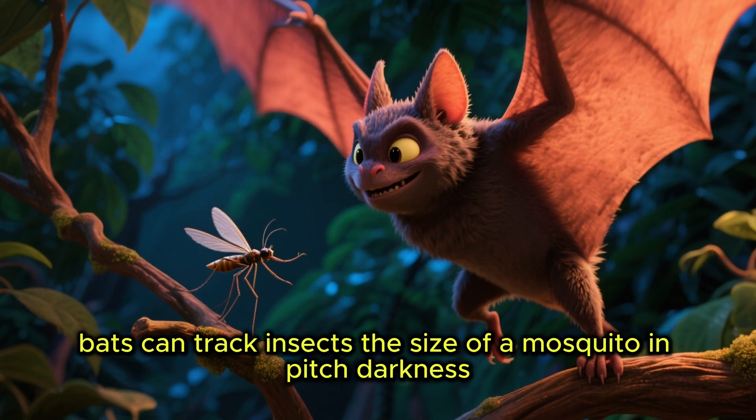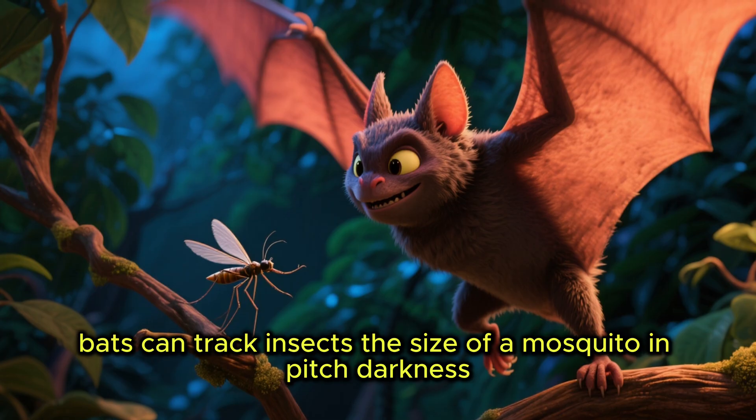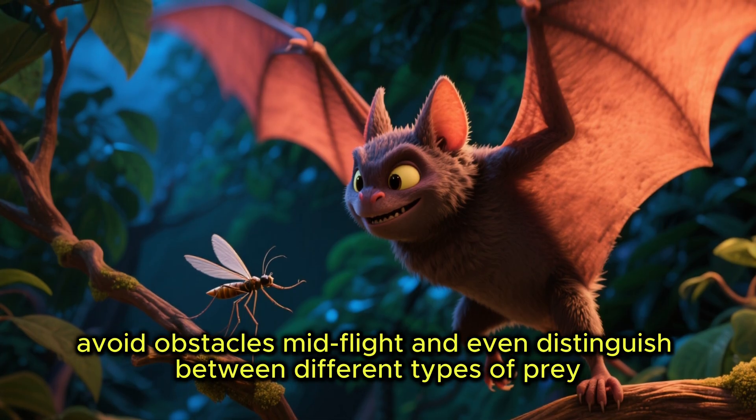With this ability, bats can track insects the size of a mosquito in pitch darkness, avoid obstacles mid-flight, and even distinguish between different types of prey.